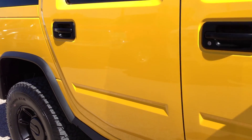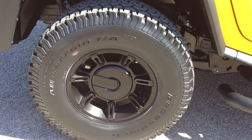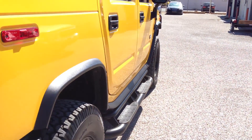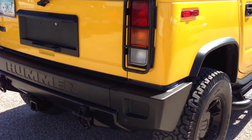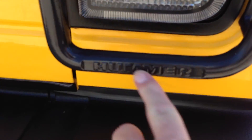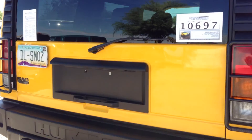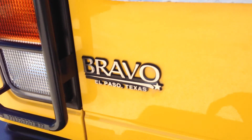Very minor — like that hood, a bird poop stain, which really you've got to look for. Put the little covers on the taillights, and they're not knockoffs — you bought them before the Hummer. There's the Bravo El Paso, Texas little thing — that's where it came from.